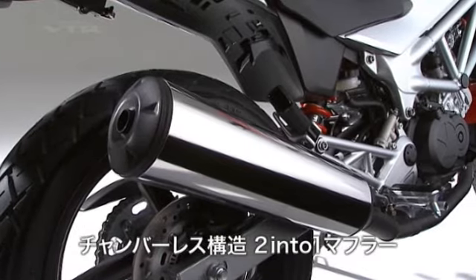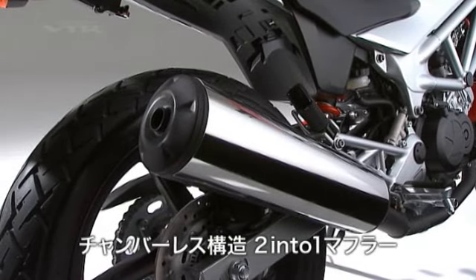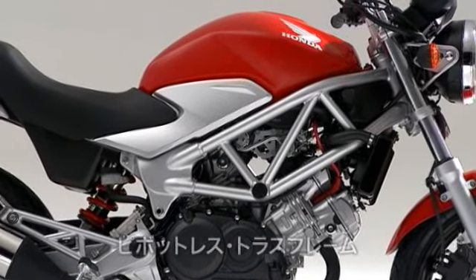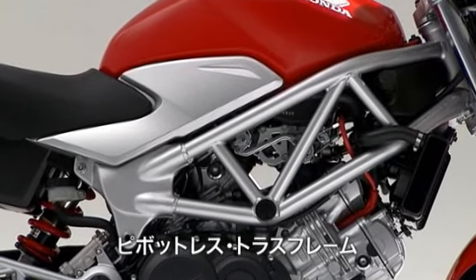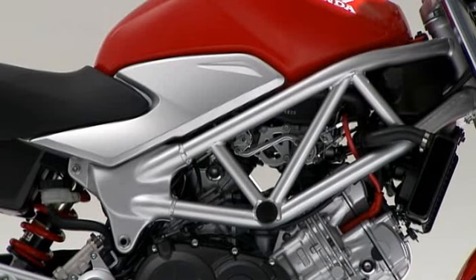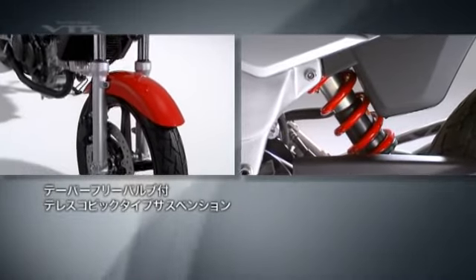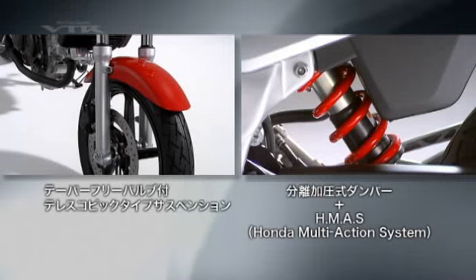VTRのキャラクターを決定づけているチャンバーレス構造の2-in-2-1マフラーは、高い環境性能を発揮するとともにVツインエンジンならではの鼓動感あふれるサウンドをも実現している。フレームはトラス構造のダイヤモンドフレームを継承し、ピボットレスフレームと相まって軽快なハンドリングとVTRならではのしなやかなコーナリング特性を実現。フロントサスペンションはテーパーフリーバルブ付きのテレスコピックタイプを採用。